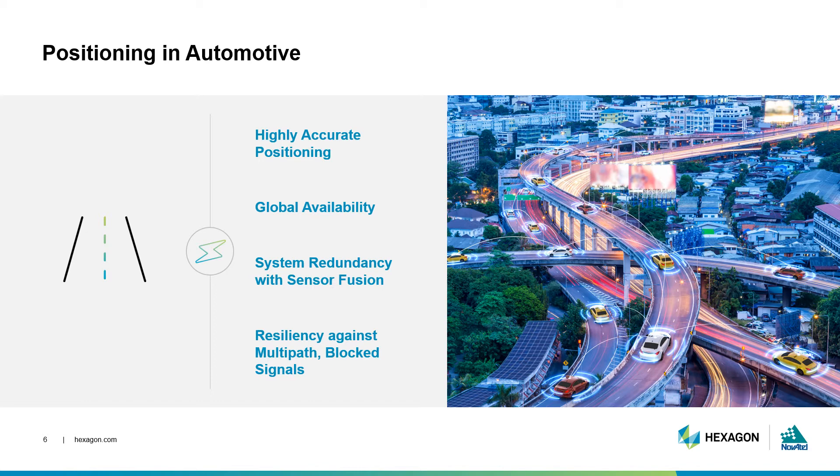As we saw in Episode 5 on sensor fusion, a combined GNSS and INS solution is incredibly useful in a kinematic or dynamic solution like a moving vehicle. Sensor fusion with IMUs, LiDAR, photogrammetry, and more helps build positioning redundancy if the GNSS signals are disrupted while the car moves through downtown areas. Positioning and GNSS signals must be resilient to multipath, blocked signals, and more. The automotive industry requires GNSS positioning that balances accuracy and availability with system redundancy and solution integrity.